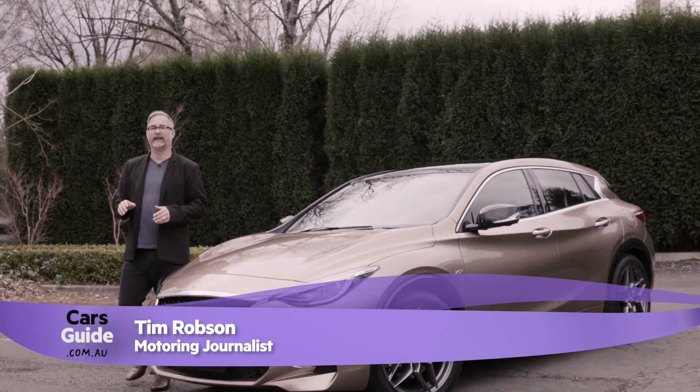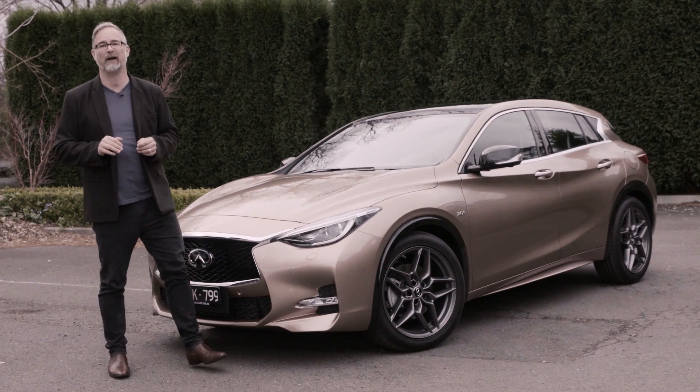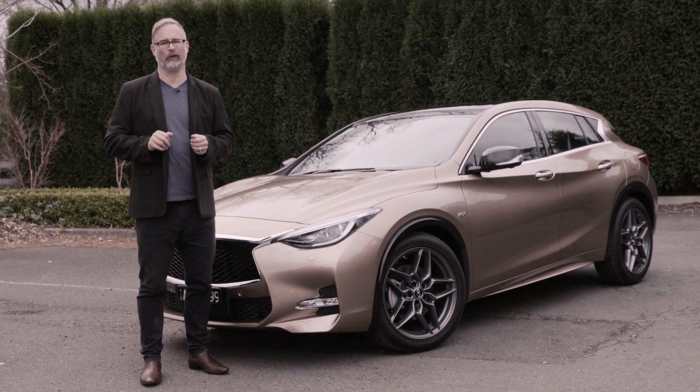Nissan's luxury brand, Infiniti, has struggled to gain traction in Australia's incredibly competitive car market. But with the new Q30, it's hoping to turn that all around.